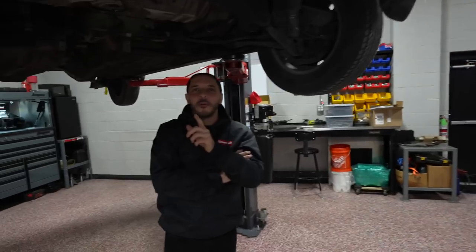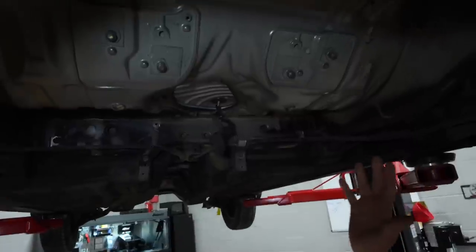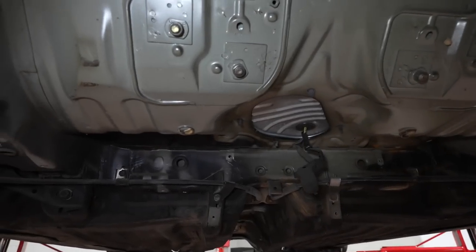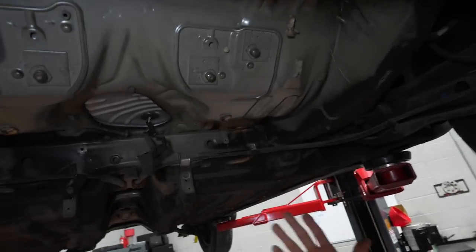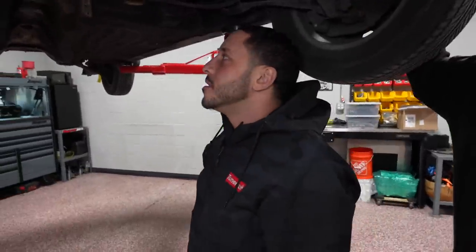One thing I do with every all-wheel drive car — if you guys are out there building an AWD car, please clean it up and paint it. I hate seeing cars underneath that are not painted like this. I get it's under the car and you won't see it, but that's just one thing I hate. What we use underneath the car — if you haven't watched our previous video — is Raptor liner.